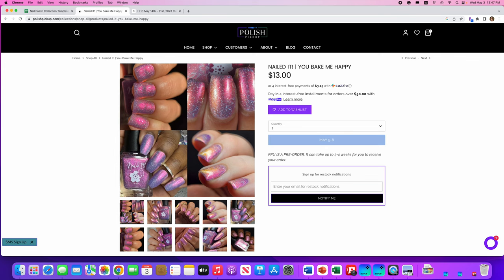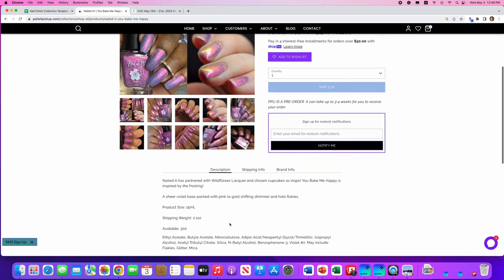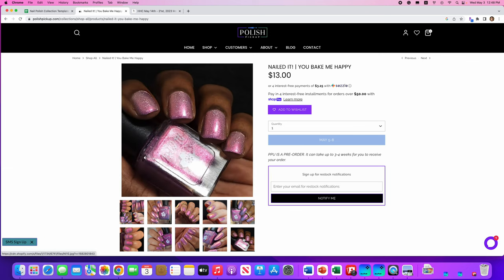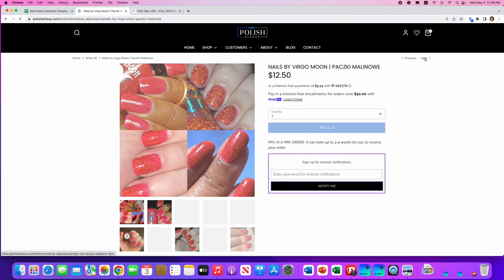Nailed It, You Bake Me Happy — cute! They partnered with Wildflower Lacquer and chose cupcakes as their inspiration. It's a sheer violet base packed with pink to gold shifting shimmer and hollow flakies. 300 are available. I'm going to say no to this one — if you've seen any of my other videos, you know I can't handle hollow micro glitters because they look like dust stuck in your manicure. Not for me, but pretty, and it definitely works for a lot of people.